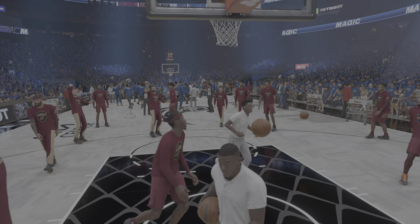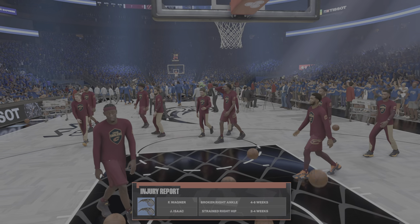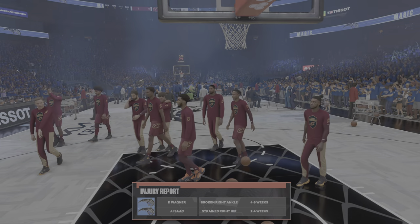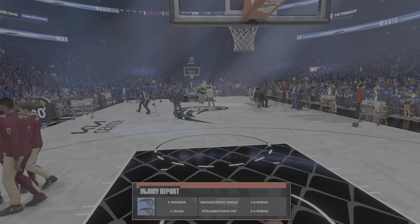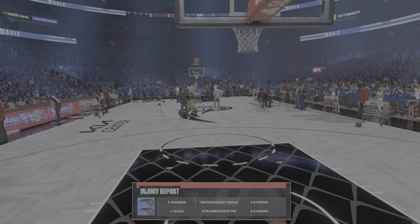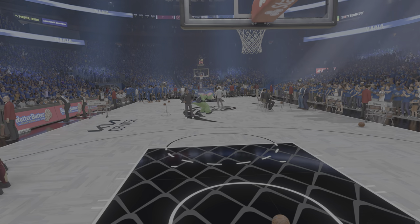A couple of injuries among their reserves — I expect their starters will be ready to do whatever's needed. The NBA postseason, not for the weak of heart. A few injuries on their end complicating things a bit, but they're looking to hang in there.